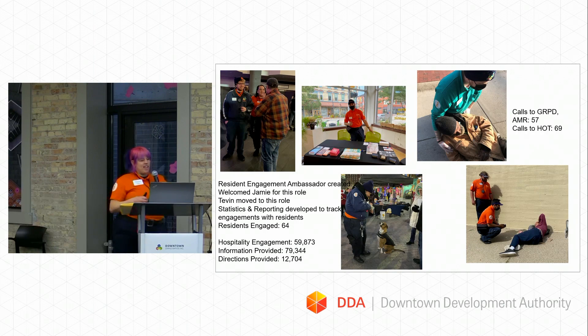We also provided 79,000 pieces of information — restaurants, shopping, even the weather. We provided 12,000 directions to places downtown. Calls to GRPD, AMR, and the fire department totaled 57. We actually had more calls to the HOT team than to emergency services, which I think is wonderful, because we often engage with people experiencing mental health crises or substance abuse.